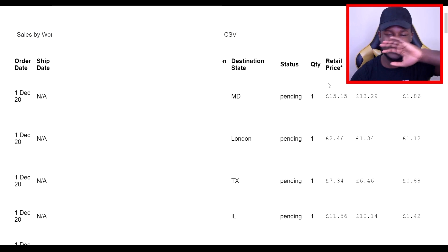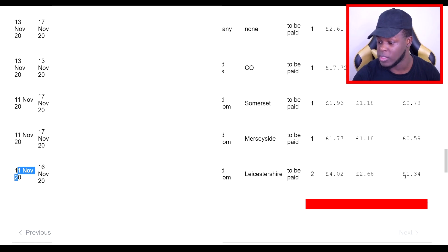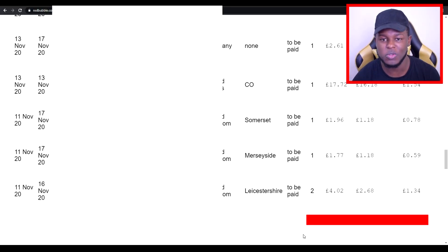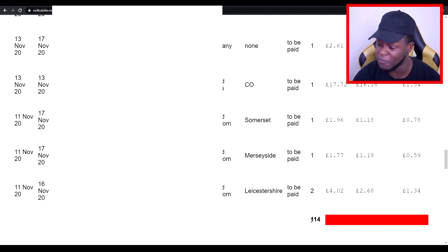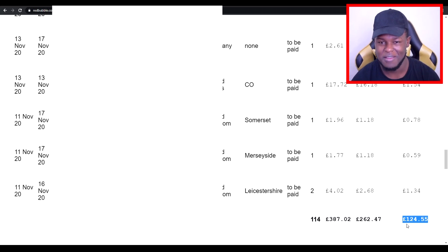I want you guys to see when the first sale came in on this shop. Scrolling through the sales, the first sale came on the 11th of November, roughly about four days after the shop was created. The profit margins on that was £1.34 and I sold two of a product, which for a first sale on a shop is fairly impressive. So in the space of roughly 20 days, the shop has managed to get 114 sales, which is insane for a new shop. From 114 sales, the shop has made £124.55, which if we convert to dollars is around $166.